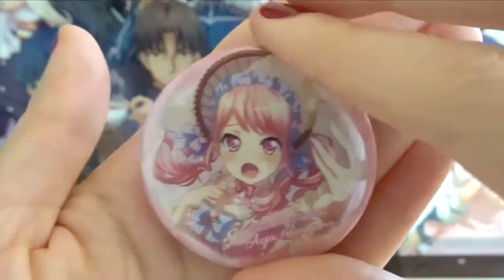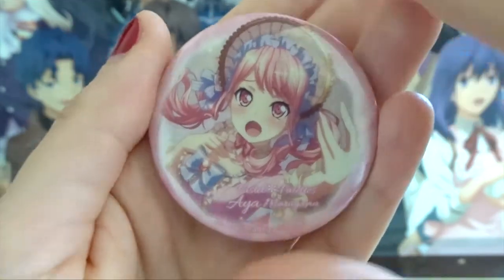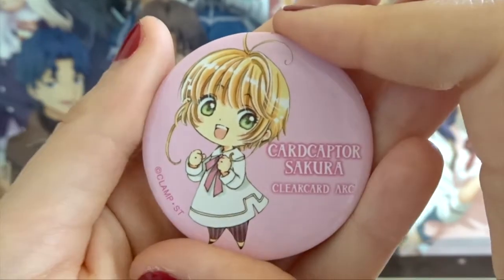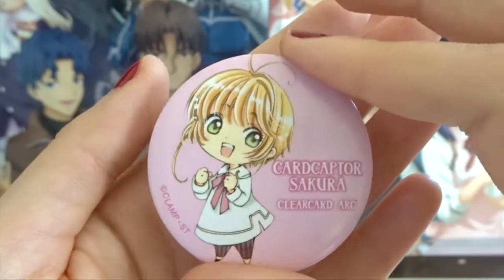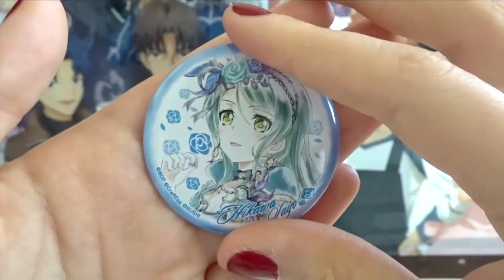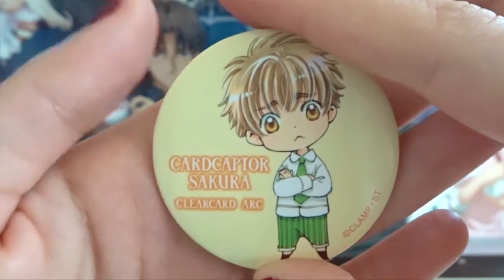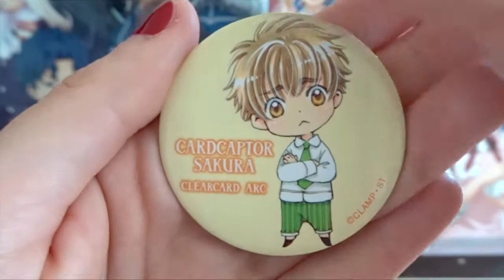Next we have this Aya pin from Bang Dream. This one also glows in the dark and I absolutely love this pin — I love how the pink all goes together, the colors are really pleasing. Next up we have this Cardcaptor Sakura Clear Card arc pin. I got this in a box that came with a variety of pins and an acrylic charm — it's really cute. Next we have this Sayo pin from Bang Dream. Then another Cardcaptor Sakura Clear Card arc pin — this time it's Shaoran, from that same collection.